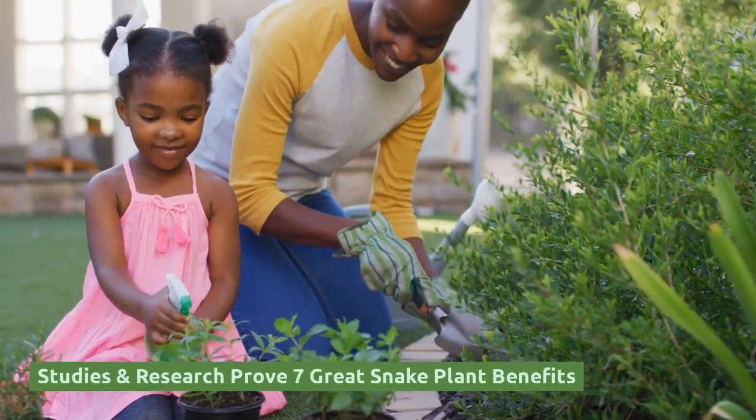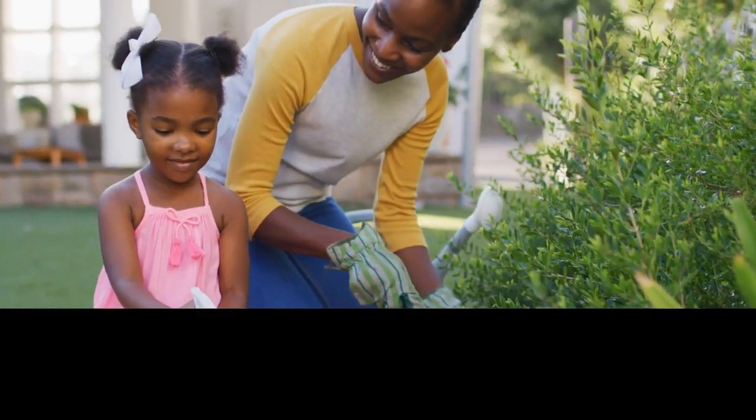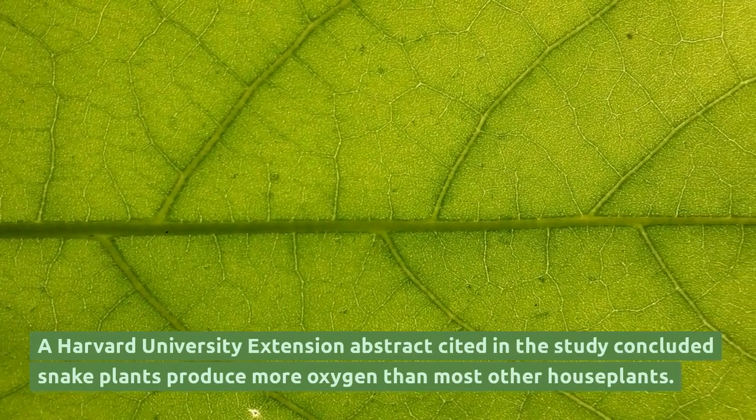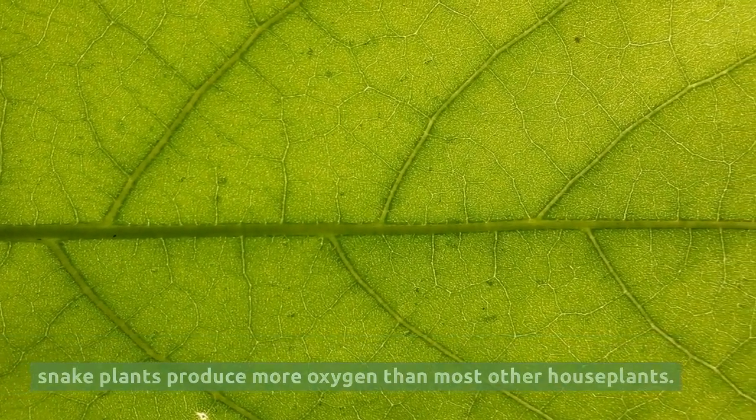Studies and research prove seven great snake plant benefits. A Harvard University Extension abstract cited in the study concluded snake plants produce more oxygen than most other houseplants.